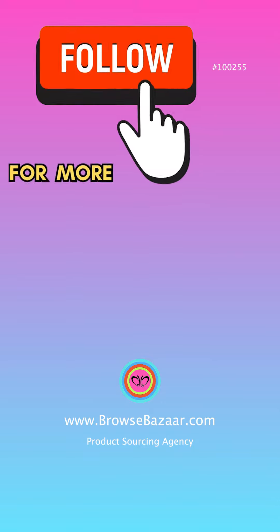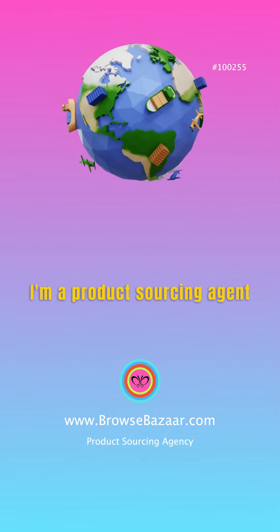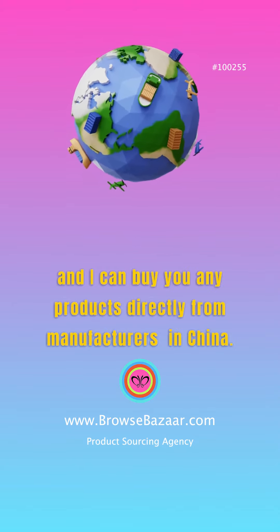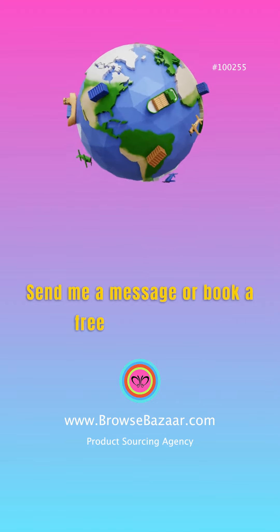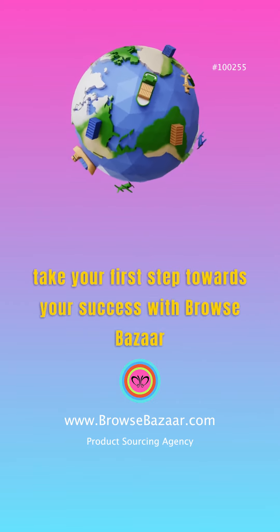Like this video if you did, save it for later, and follow for more product ideas to sell. I'm a product sourcing agent in China and I can buy you any products directly from manufacturers in China. Send me a message or book a free consultation and take your first step towards your success with Browse Bazaar.